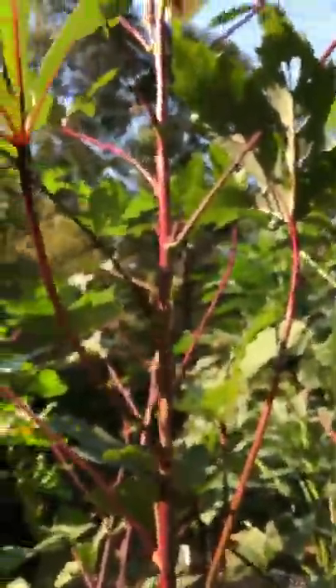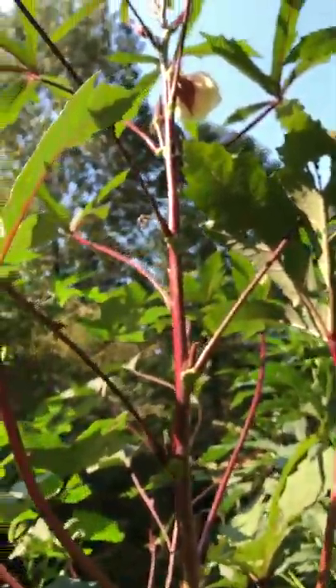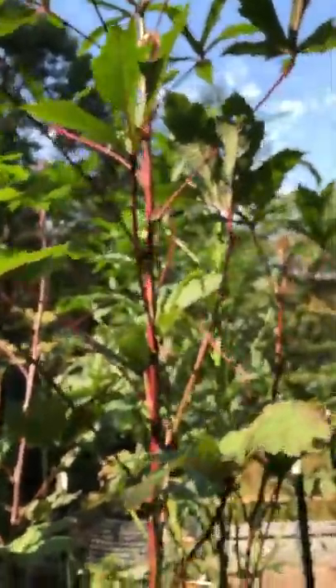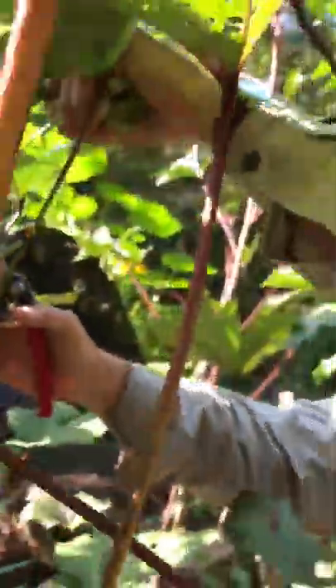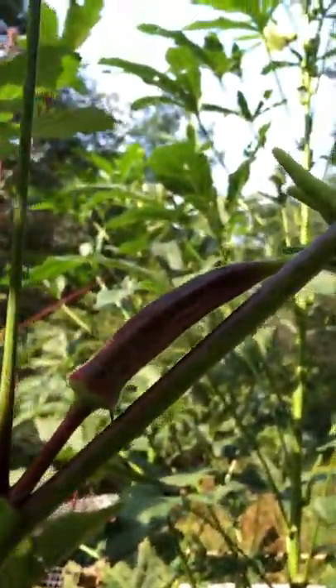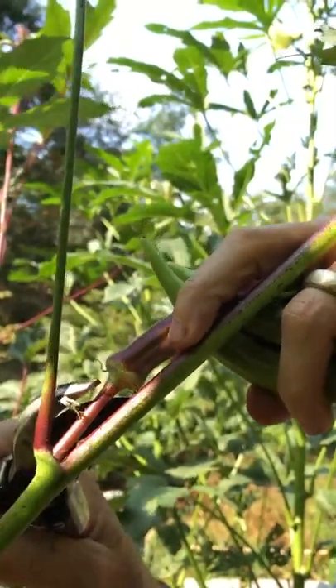We also have the incredible beauty of the red stems and trunk. The Cajun Jewel flower has more of a reddish center than the others, and look over here — we're getting side shoots now.